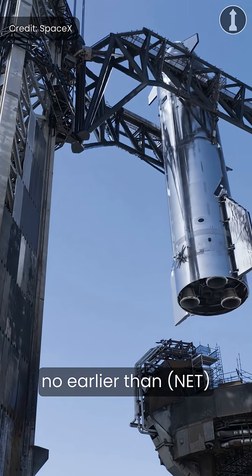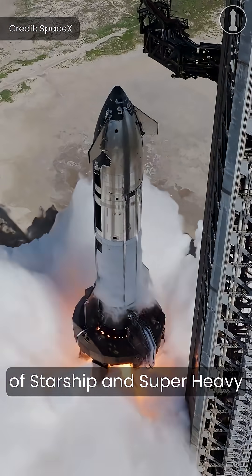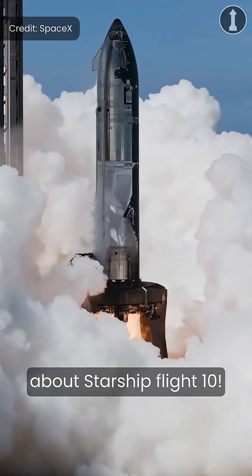SpaceX is currently targeting no earlier than the 24th of August for the 10th integrated flight test of Starship and Super Heavy from Starbase, Texas. Here's everything you need to know about Starship Flight 10.